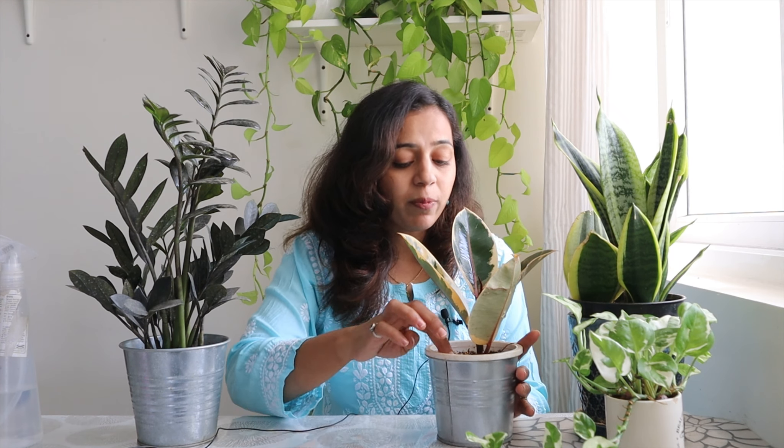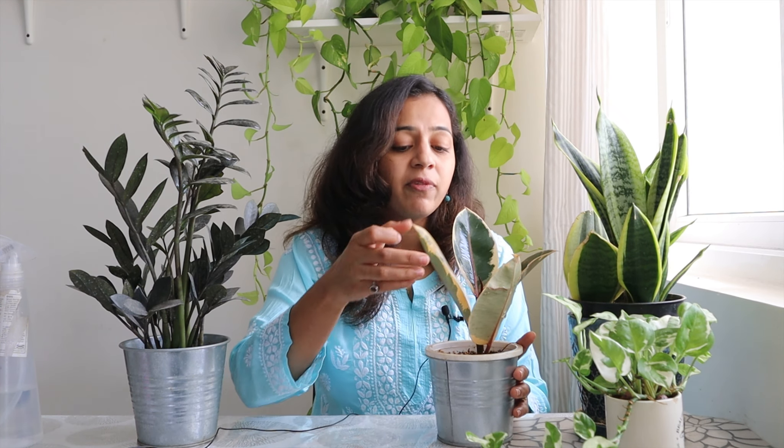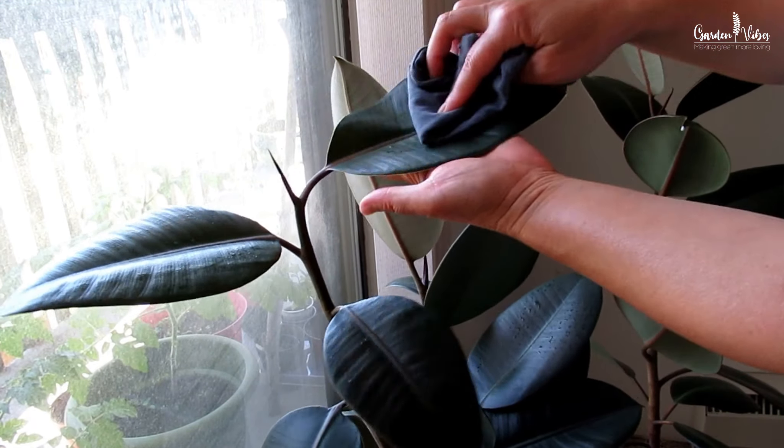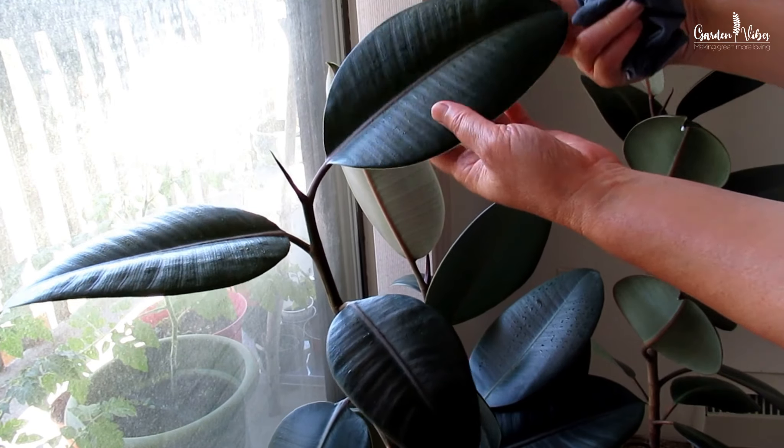To care for a rubber plant, place it in bright indirect light, water when the top inch of the soil is dry, wipe the leaves occasionally to remove dust, and fertilize monthly during the growing season. Remember to have a variety of plants and place them strategically throughout your space for the best air-purifying effect.